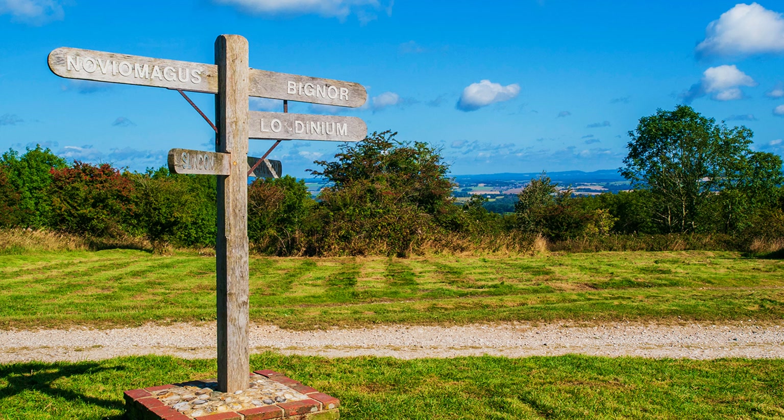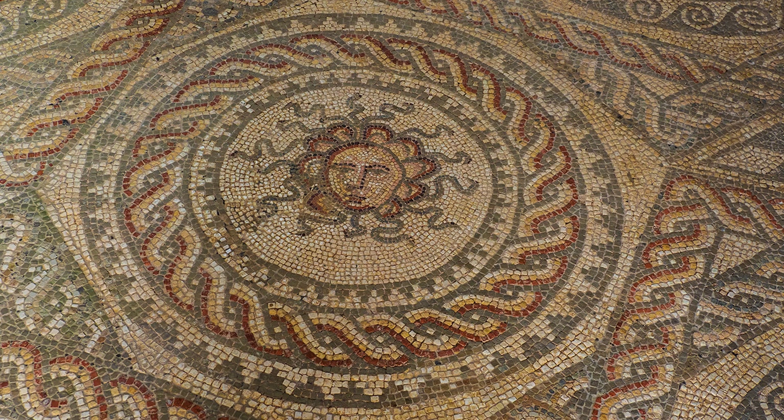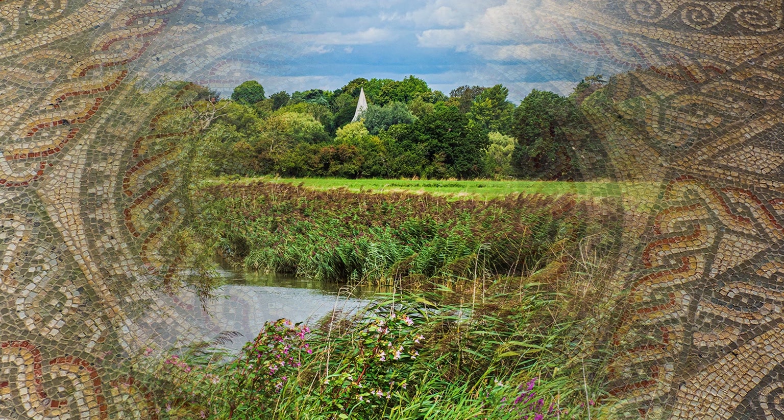Soon, the South Downs Way crosses Stane Street, a Roman road running from London to Chichester. A Latin signpost of recent construction marks the spot. Down the hill at Bignor there is a more authentic reminder of the Roman occupation — a villa where, under cover and carefully preserved, mosaics are on display.